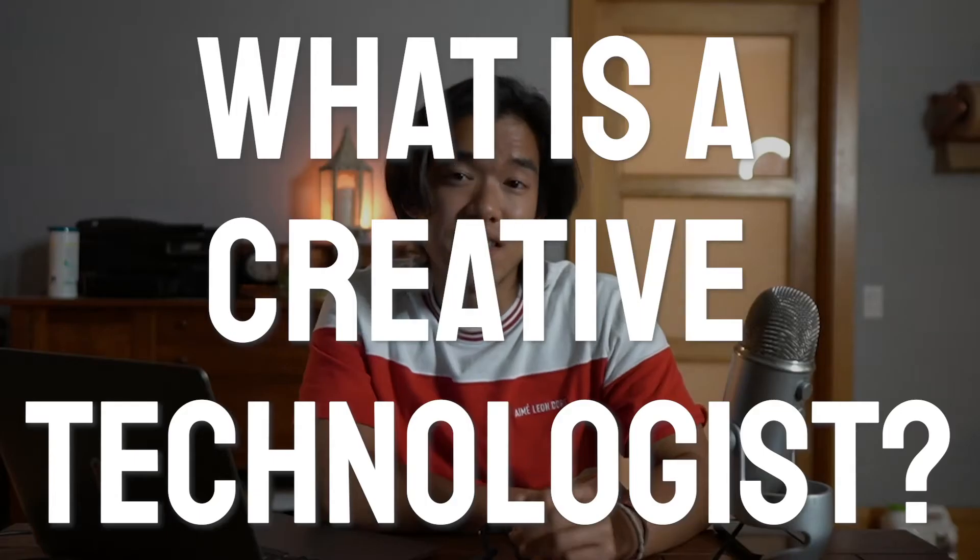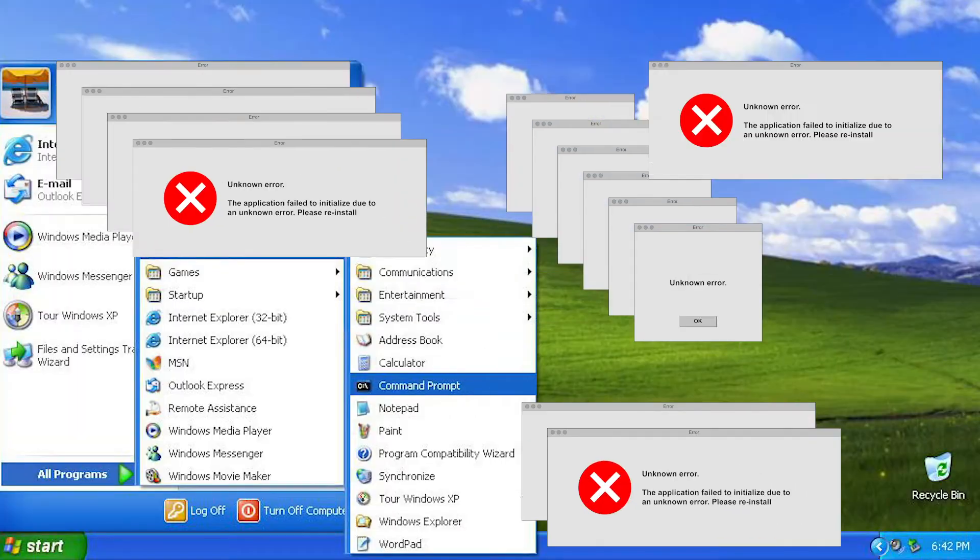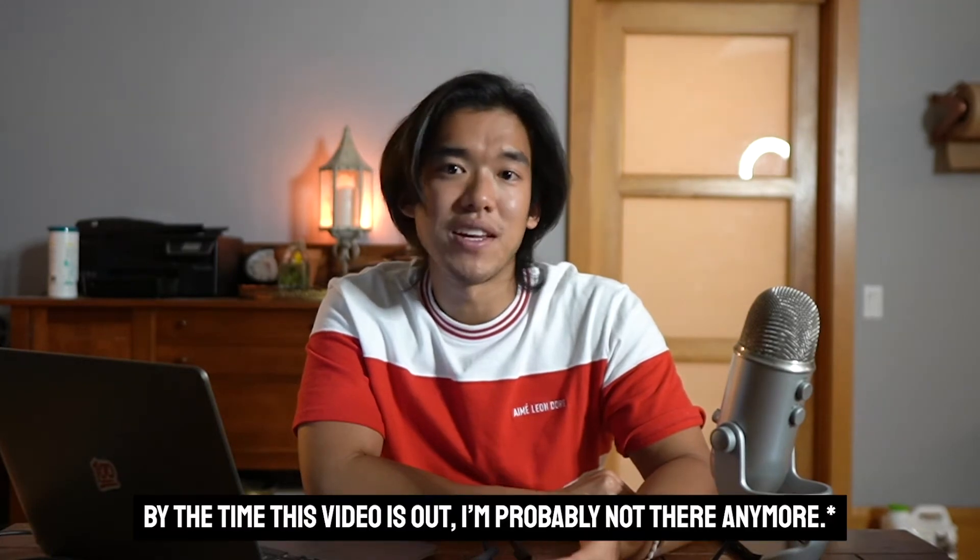What's up, everybody? My name is Matt, and today I'm going to talk about what is a creative technologist. The past five years, I've worked as a creative technologist — I started off at an ad agency, and then now I work at a big tech company.